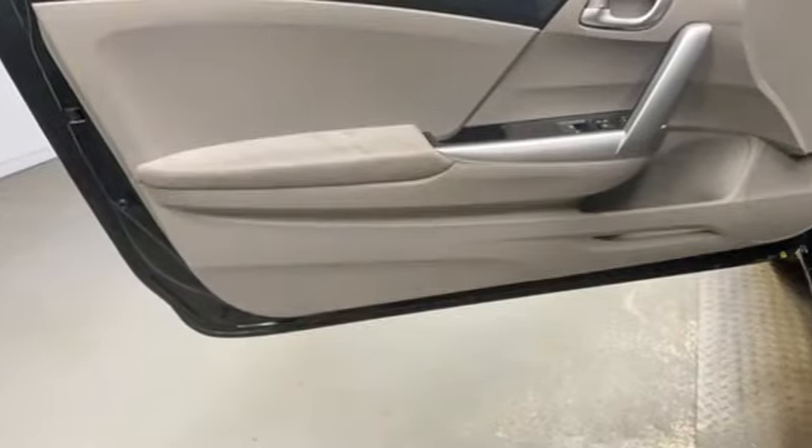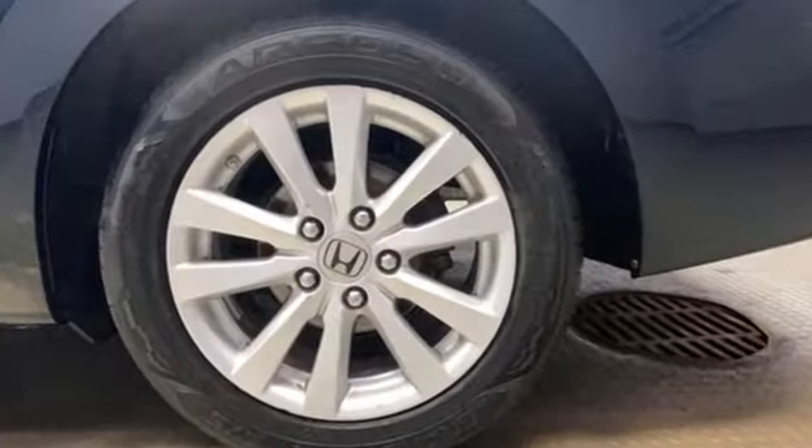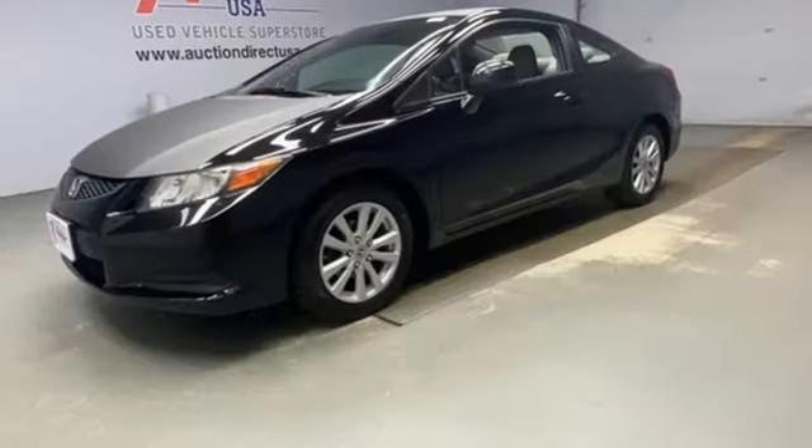MSN Autos reports it has a sleek new aerodynamic body with a sweeping roofline, rakish windshield angle, and low wide stance. Interiors are blessed with more style and function. Every Honda is designed with a driver in mind.